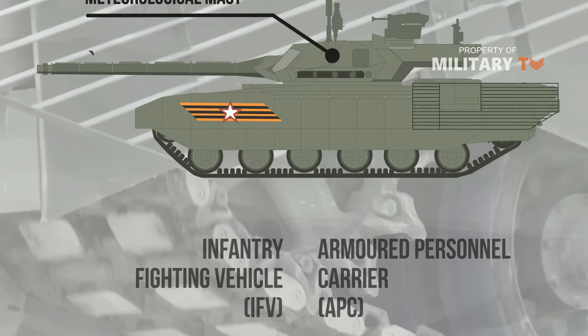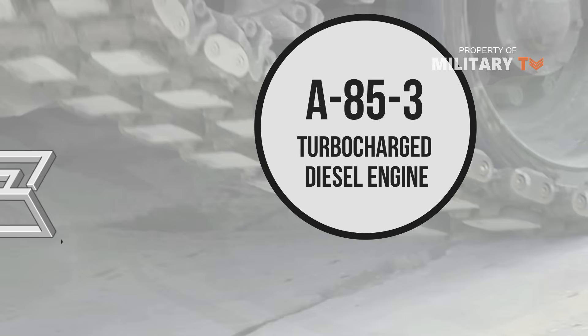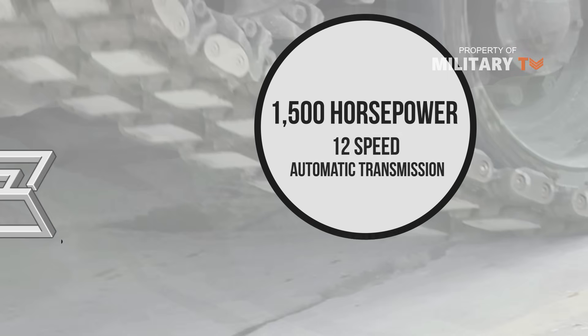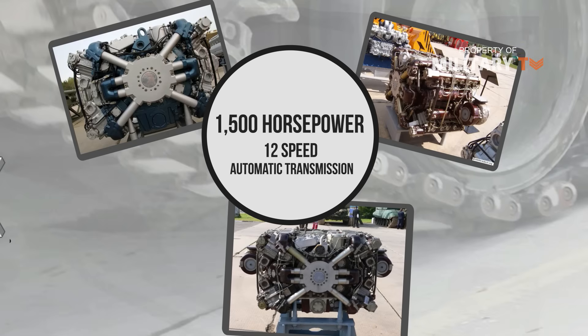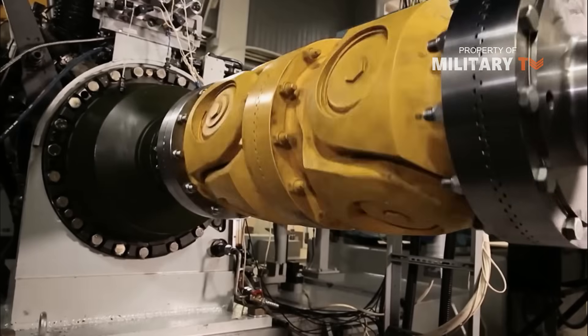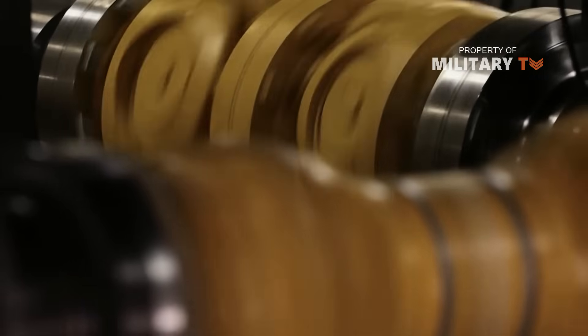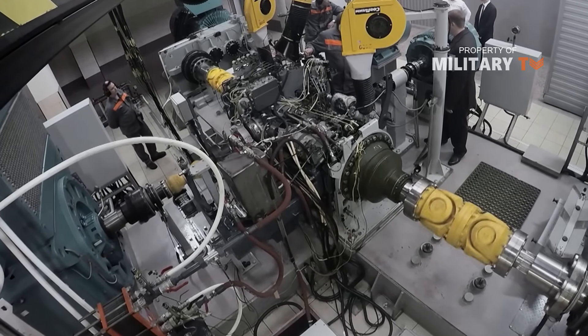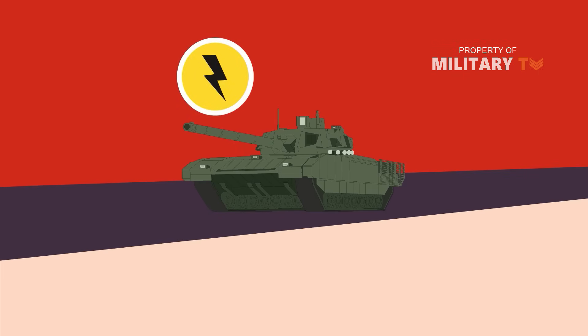The tank is powered by an A-85-3 turbocharged diesel engine capable of 1,500 horsepower, coupled to a 12-speed automatic transmission. The A-85-3 is a turbopiston diesel engine, sometimes named 2A-12. The A-85-3A engine is used on the Armata universal platform. Development of the engine was carried out at the Chelyabinsk-Transmash Design Bureau and produced at the Chelyabinsk Tractor Plant. There is also information that the Armata would have electric transmission to reduce vehicle weight and increase the use of add-on armor.